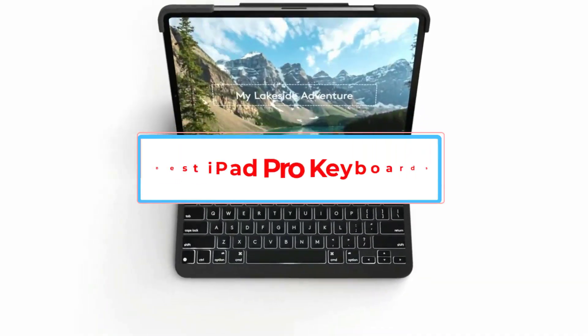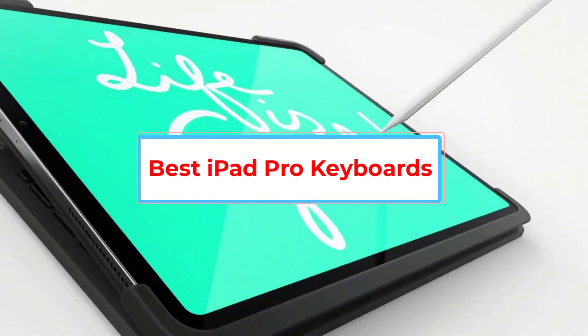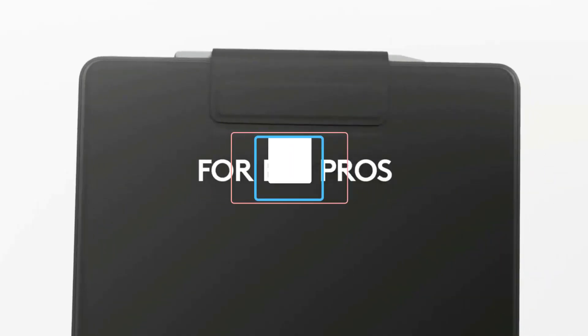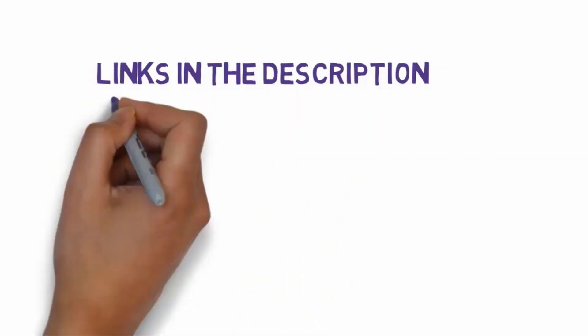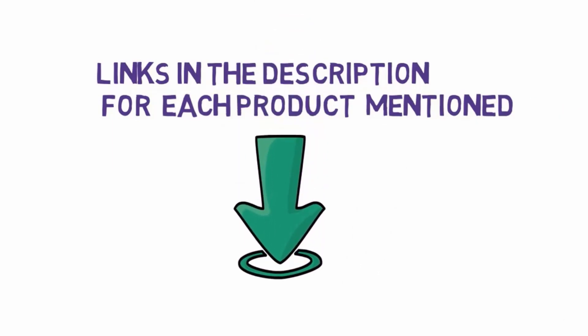Are you looking for the best iPad Pro keyboards? In this video, we will look at some of the 6 best iPad Pro keyboards on the market. Before we get started, we have included links in the description, so make sure you check those out to see which one is in your budget range.